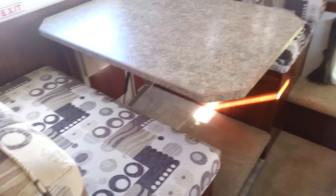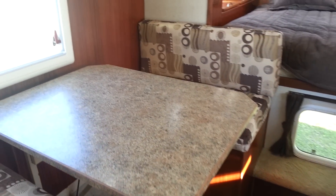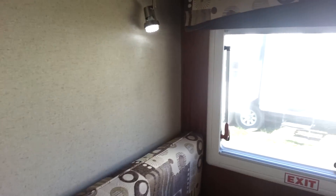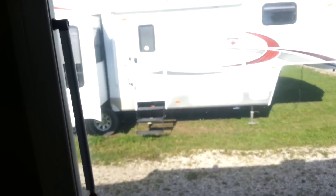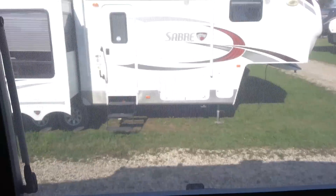Across from that is the dinette. That dinette will drop down into an extra bed if you need it to, and there's storage underneath — you've got a couple of drawers there. There's also a little bit of storage underneath the step up there, and overhead cabinets above as well. The windows have a very similar shade system to that skylight — basically you've got the screen that will pull down and snap into place, and then also you've got the shade that will pull up. A very easy system to use.